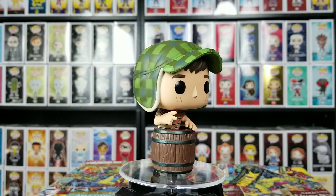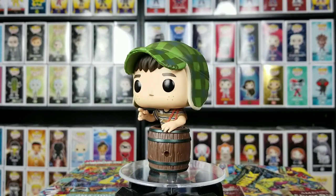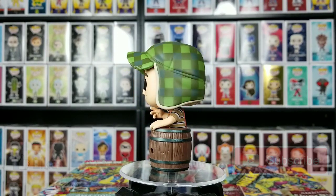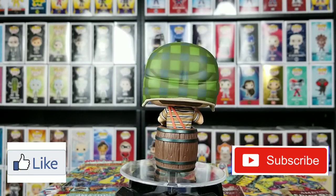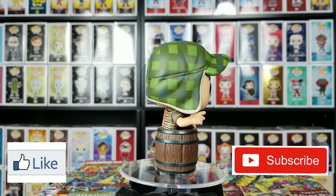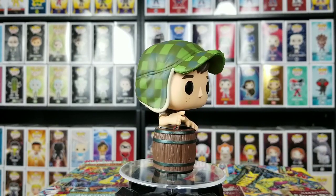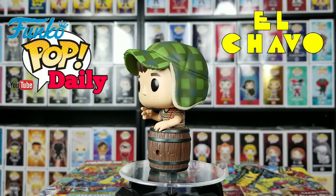I do like this pop very much — it looks awesome. I'll probably display it out in the back. Anyway, tell me what you think about this pop. Make sure y'all like and subscribe to our channel; we do appreciate y'all watching our show. Tell me if you think we should go ahead and change our show a little bit — if not, we'll continue doing what we do. This has been Funko Pop Daily; see you next time.